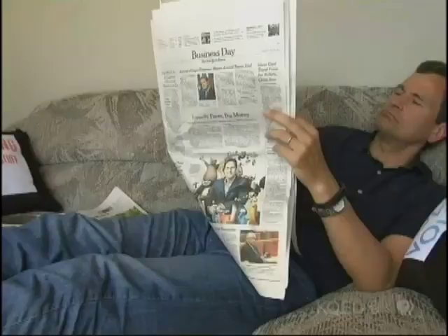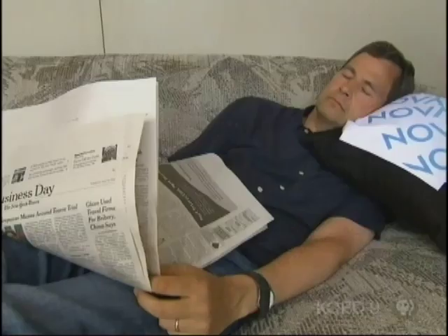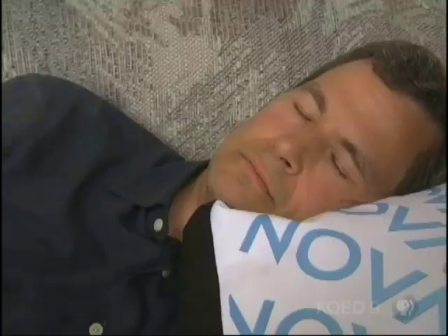Luckily, most of us don't live in earthquake country, but none of our homes are beyond the reach of a far more common threat. Oh, fire, fire, fire!